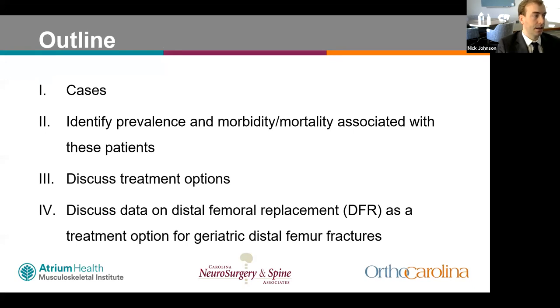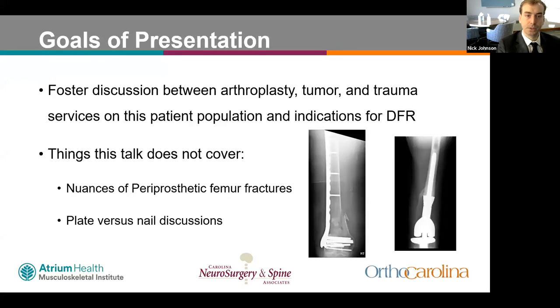A little bit of outline for today's talk: we'll discuss some cases first, then talk about the prevalence, morbidity, and mortality associated with geriatric distal femur fractures. We'll discuss treatment options and then the data on distal femur replacement. The goals are to foster discussion between arthroplasty, tumor, and trauma services on this patient population and discuss indications for distal femur replacement. Topics not covered include periprosthetic fractures and the nuances of plate versus nail treatment.